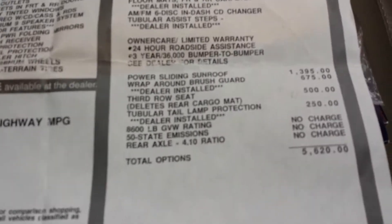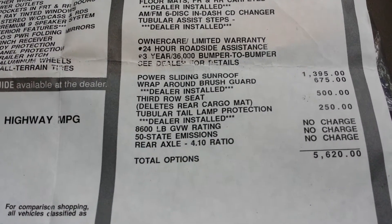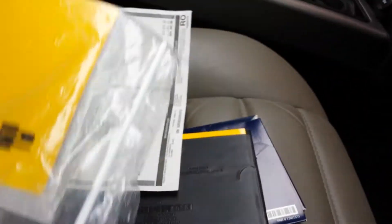$54,890. Power sliding roof, wraparound brush guard, third-row seat, tubular tail lamp protection, 4.10 gears — that is awesome. The original owner's manuals, everything's original. You don't see those window stickers. I kept everything.